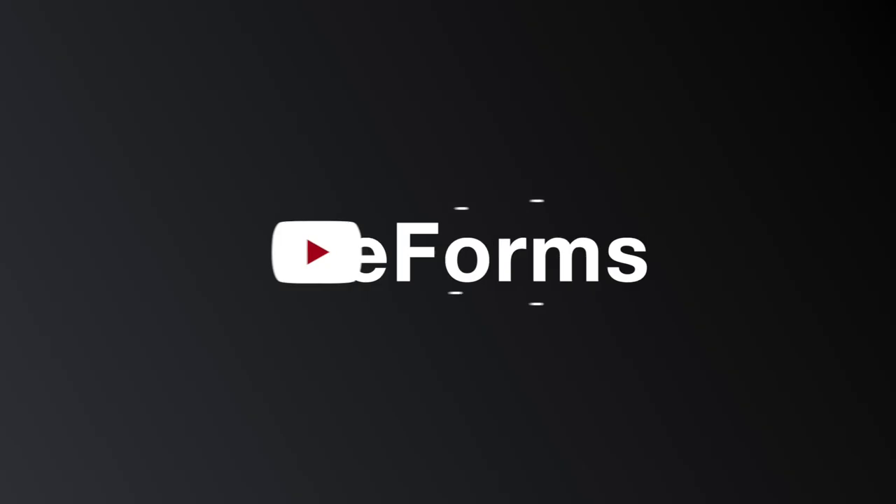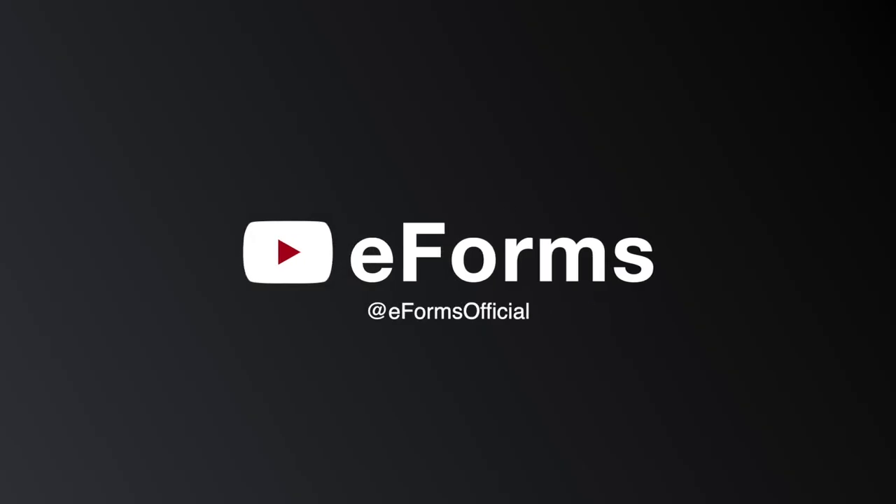And there you go — a step-by-step guide to setting up your LLC in Indiana. If you have any questions, feel free to drop them in the comments below. For an official form to start filling out, click the link in the description below. Thanks for watching and don't forget to subscribe for more.